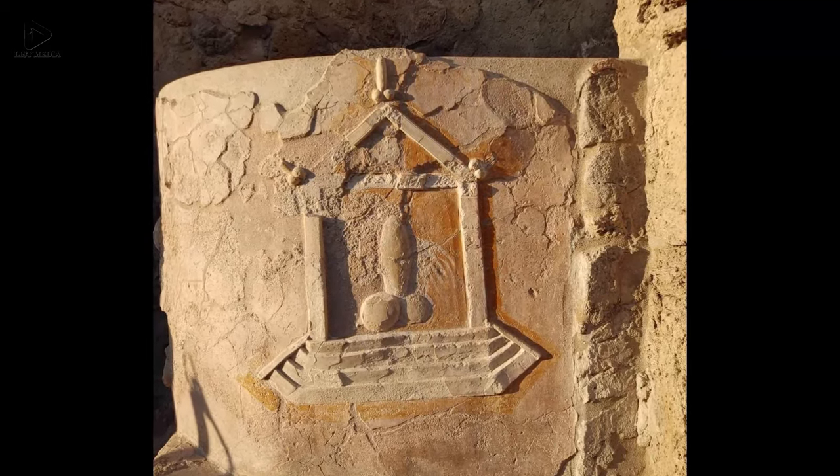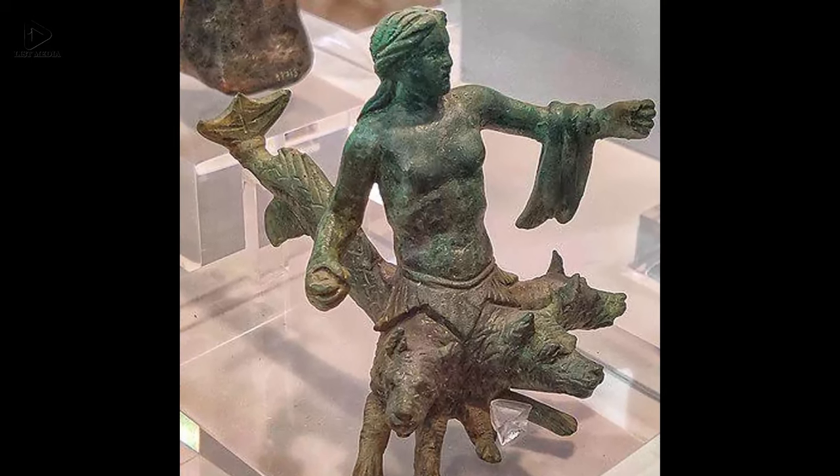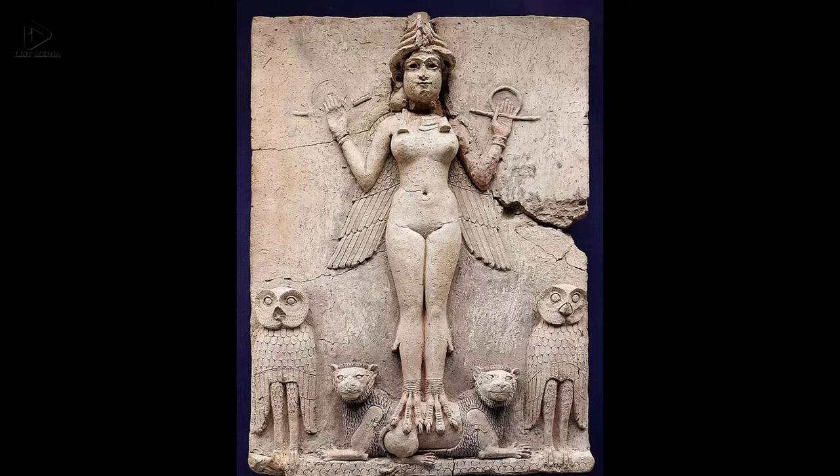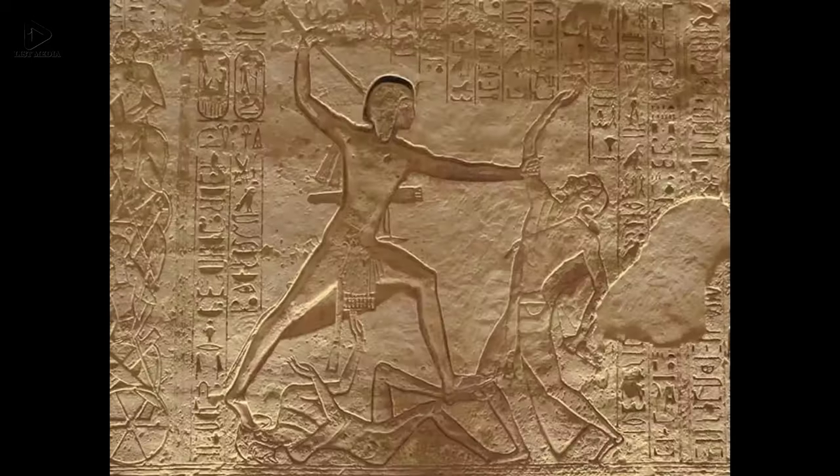Some of the ancient artifacts that have survived from the past to the present are powerful enough to transport you back in time. Take a look at these interesting and bizarre artifacts that will transport you to the lands of civilizations that existed thousands of years ago.